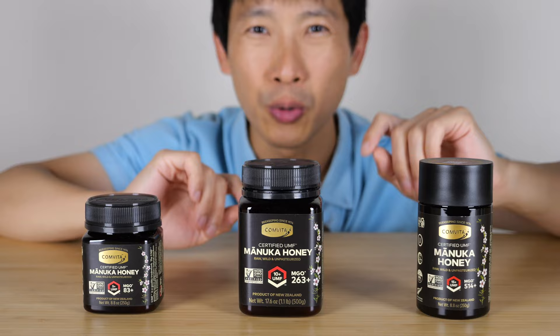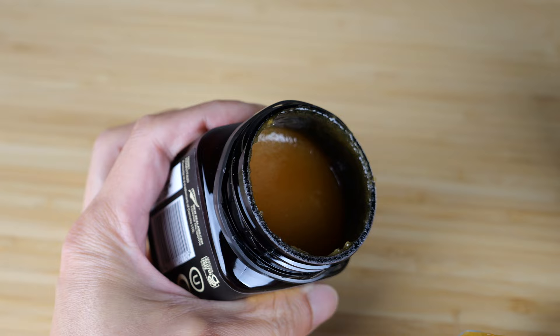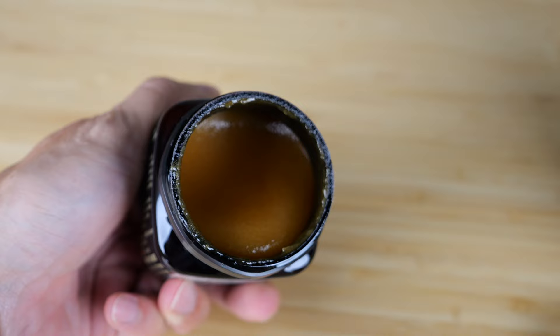Anyway, let's open these up and do a comparison. Here's the 5 UMF one — let's open up a brand new bottle. It even says 5 UMF on the lid. It's slightly solid right now; I guess I can still pour it out if I wait long enough. It's fairly thick.